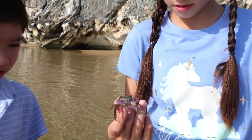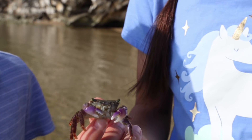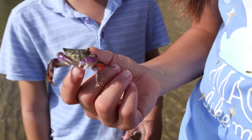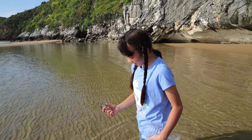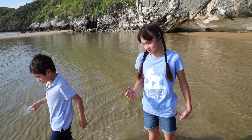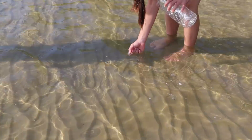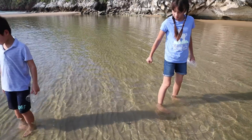Okay, so Brie has this beautiful crab that she caught. Look at that — it has some spikes, really purple claws. It's so cool! Now we're gonna go release it. Say bye bye! Bye bye! Bye bye!